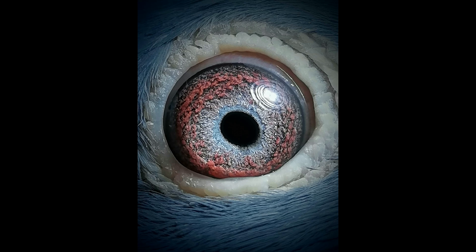Additionally, their eyes are positioned on the sides of their head, providing an almost panoramic field of vision, which is advantageous for detecting predators and potential obstacles during flight.